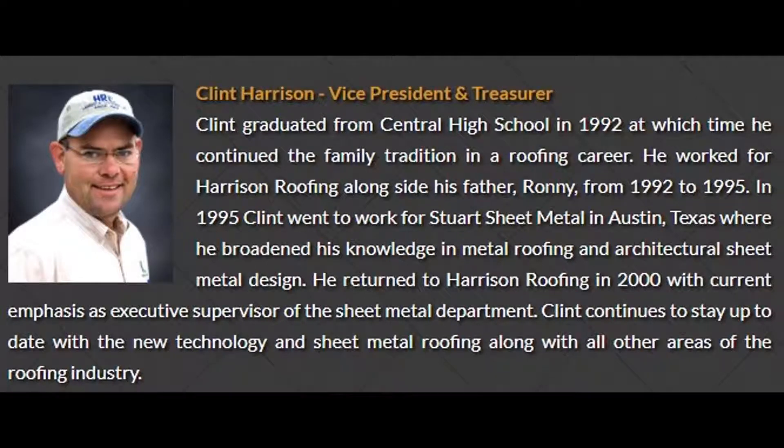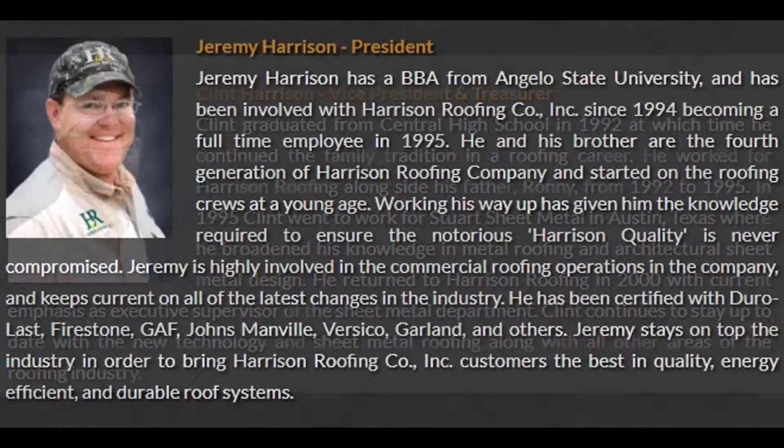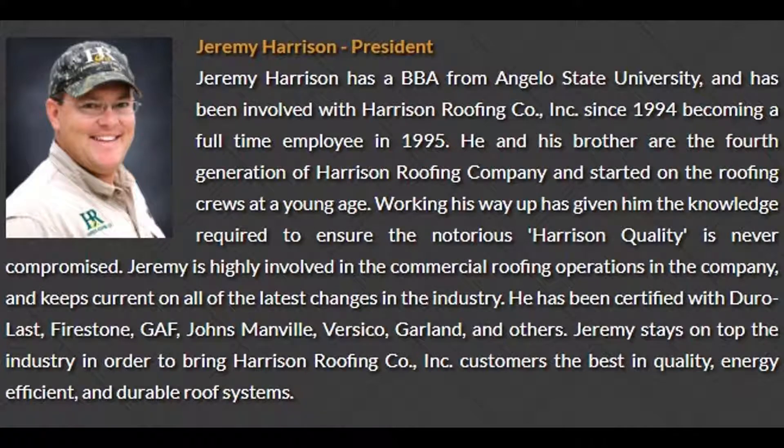This is a roofing interview with Clint Harrison and his brother Jeremy Harrison regarding the Wolfslager residence.